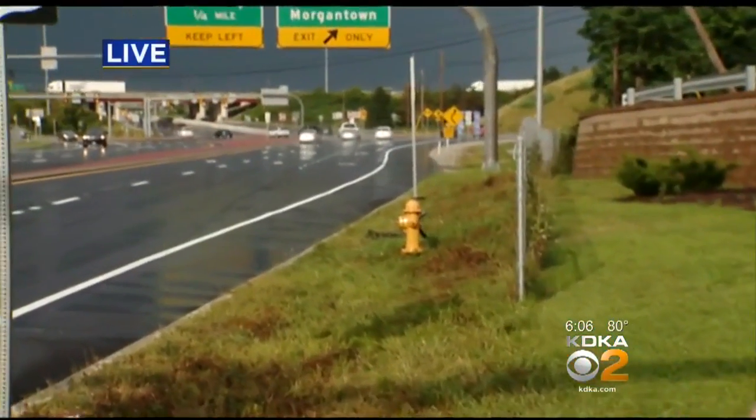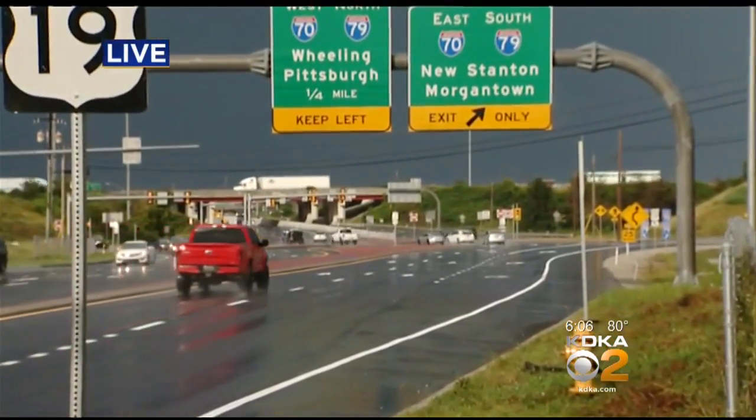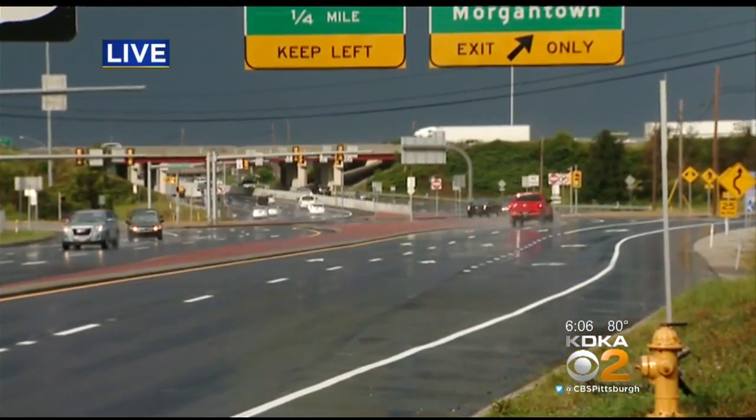There's definitely a learning curve involved in using this thing behind me. Mirtland Avenue, I-79 — this is the interchange. Before it was redesigned, first responders were here all the time on accidents. They've actually been using this under traffic for almost a year now.